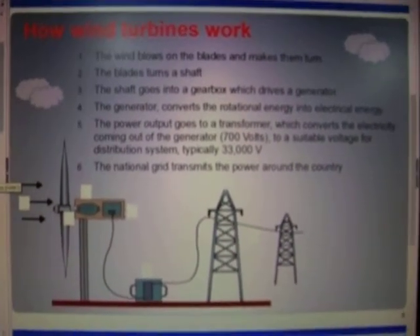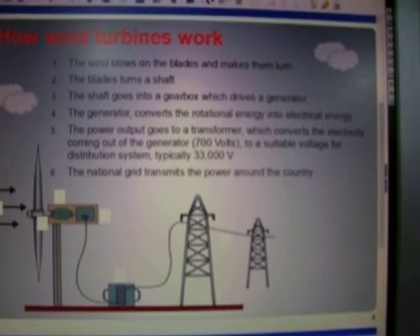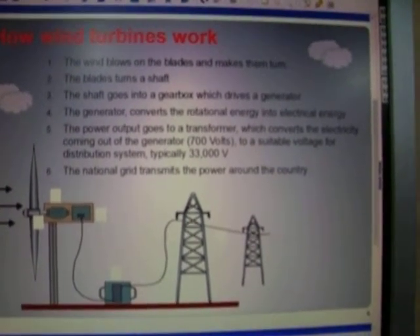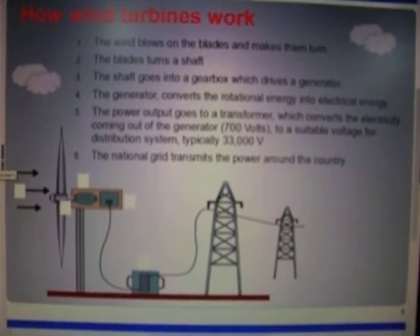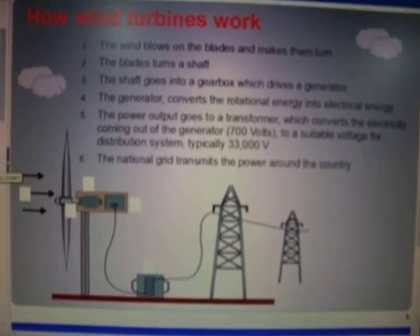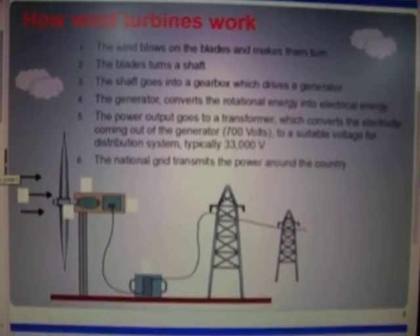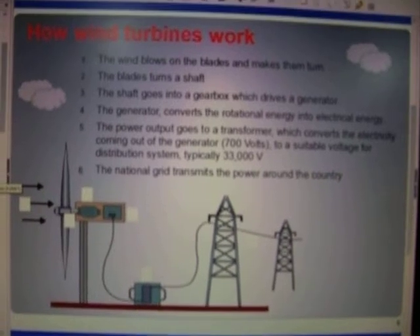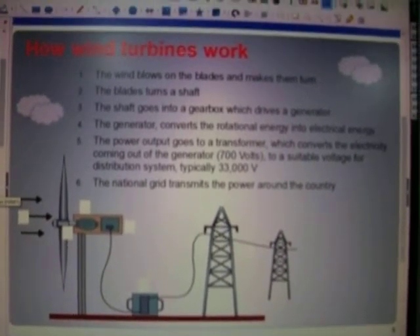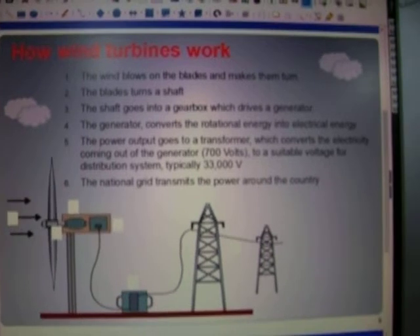Here you can see that the turbine will generate approximately 700 volts. But to make that useful, it then puts through a transformer which brings it up to 33,000 volts. That now makes it a viable energy source which can now be applied to the national grid, and that's the power source you will have.